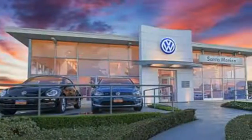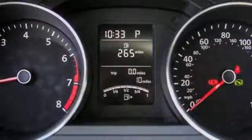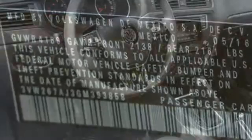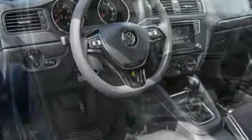The touchscreen sound system, Bluetooth, and multifunction sporty steering wheel hint at the multitude of gadgets at your fingertips. And with the intelligent crash response system and electronic stability control, you can't help but feel more safe. The compact sedan can be your compact sedan.